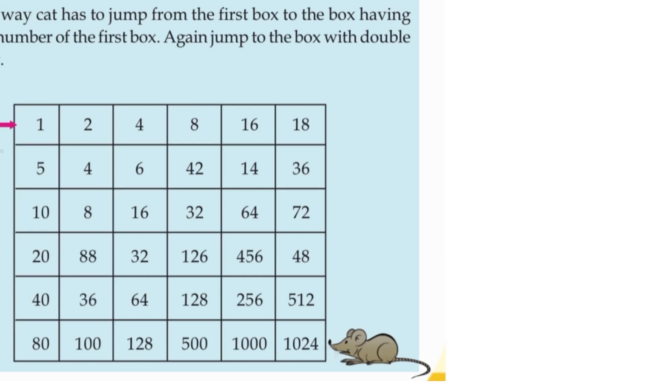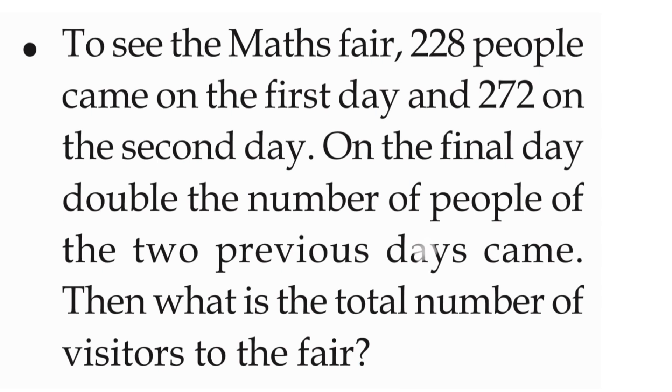The next activity — Activity number two: to see the maths fair. 228 people came on the first day and 272 on the second day. On the final day, double the number of people of the two previous days came. Then what is the total number of visitors of the fair?